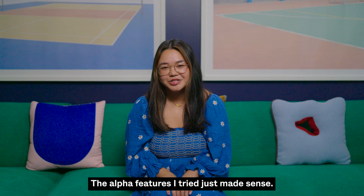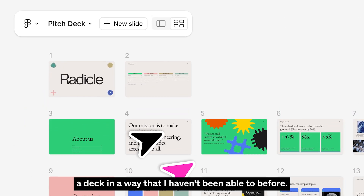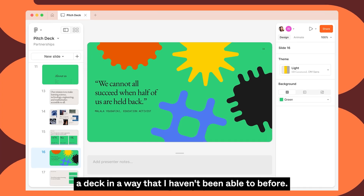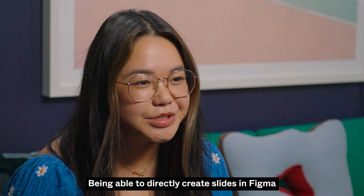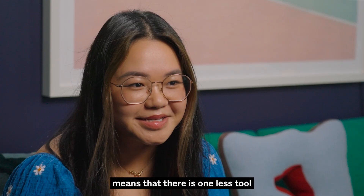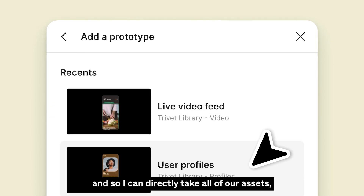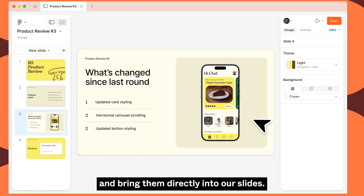The alpha features I tried just made sense. I love being able to visually arrange a deck in a way that I haven't been able to before. I felt like I had full control over this slide tool. Being able to directly create slides in Figma means there is one less tool I have to use during the process, and I can directly take all of our assets, designs, and prototypes and bring them directly into our slides.